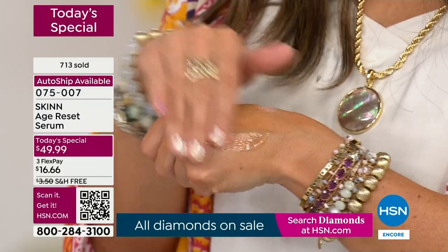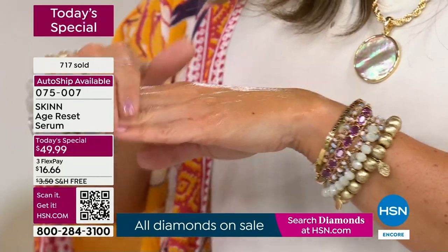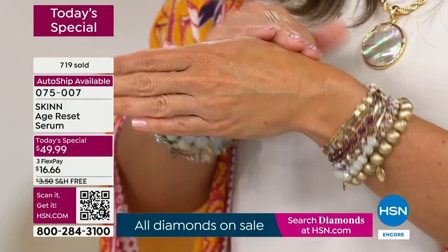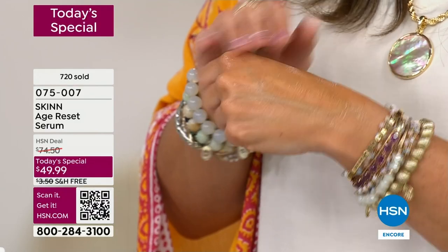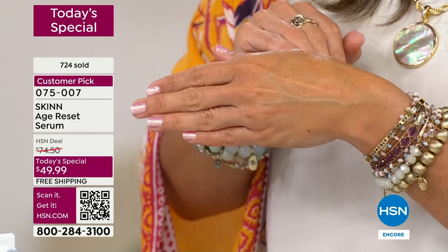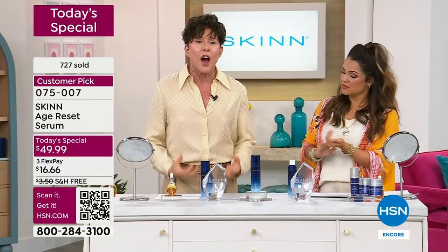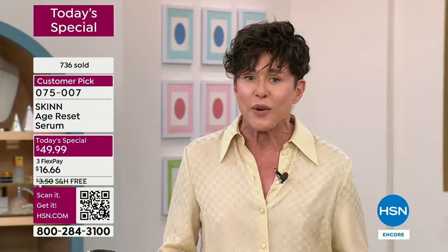I could have just relied on my laurels and kept selling the same serum to you that has won best serum here at HSN. I didn't have to do all this, but I do it because I love it, because it's my passion, because I love my clients and I love working for you. It's the only job I've ever done in my whole life. I do it with passion because I love it and I don't want to do anything else.